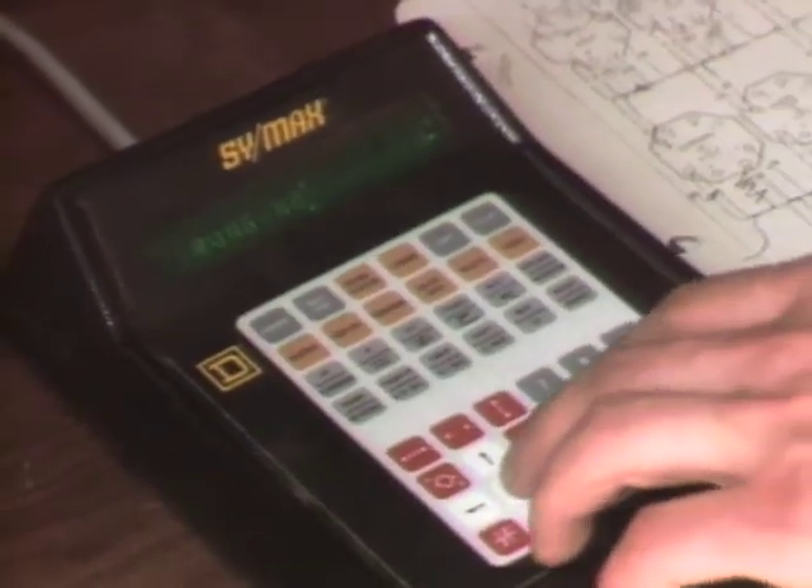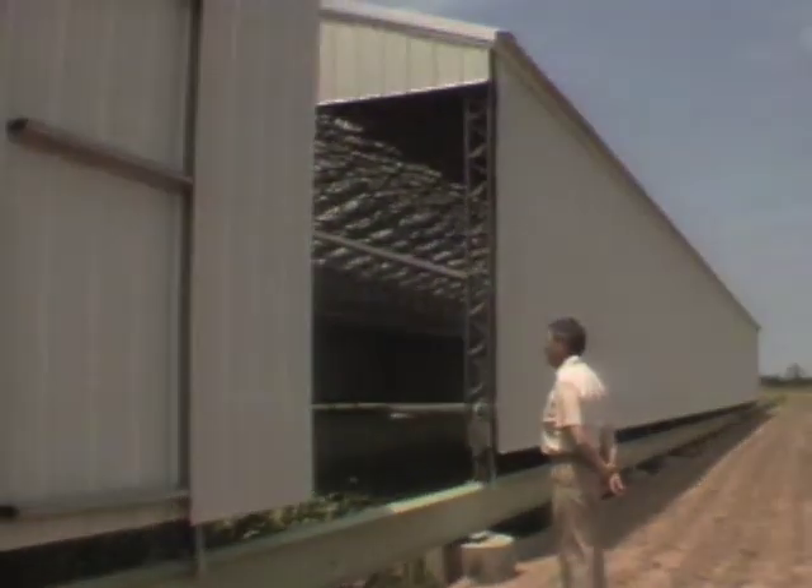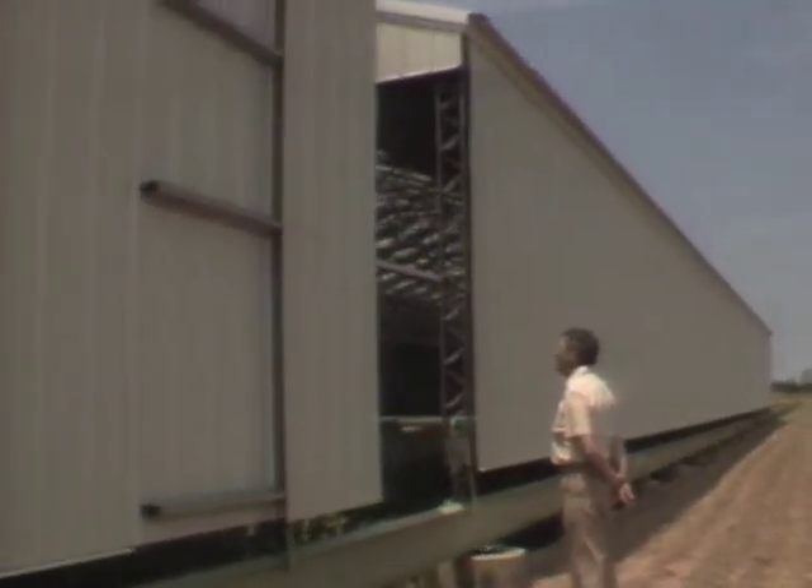So when a computer-run system senses the tiniest bit of rain, it starts up motors that move the two structures slowly down the track towards each other. The two buildings are actually separate halves of a single barn that, when closed, is one of the largest structures in the world.